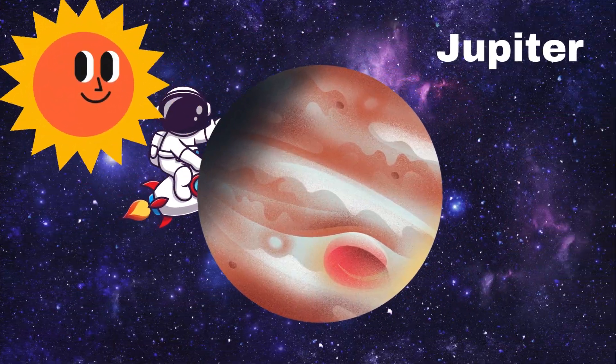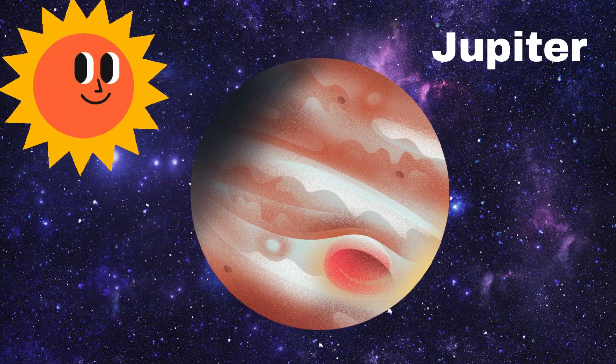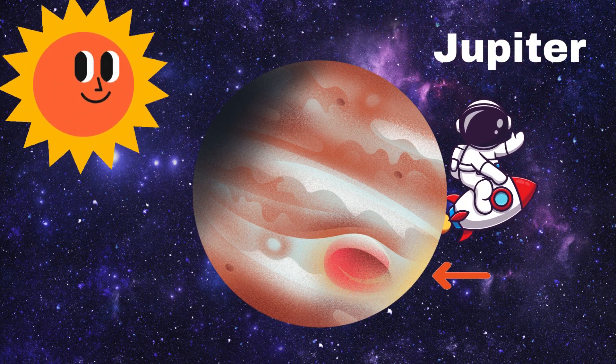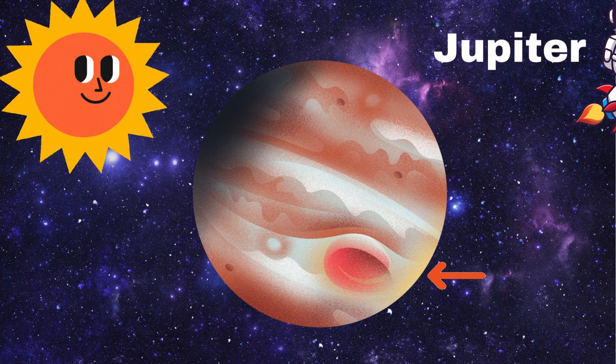Whoa, look at Jupiter! Jupiter is the biggest planet in our solar system. It's so big that more than 1,300 Earths could fit inside it. And look at that big red spot — it's a giant storm. Wave to Jupiter!